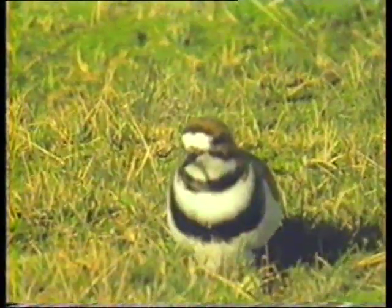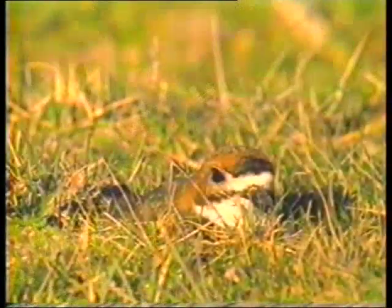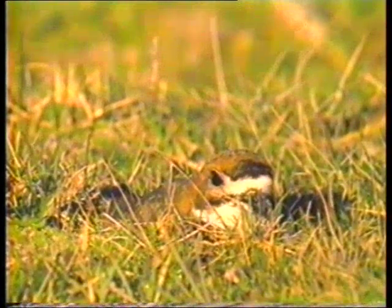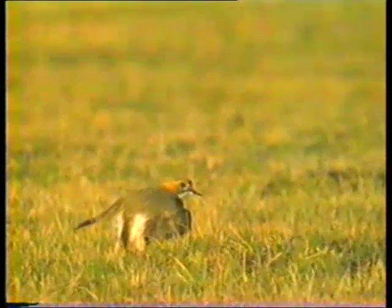Kuş burada olağanüstü bir davranış sergilemektedir. Küçük bir kuşun yavruları için kendisini tehlikeye atması büyük bir fedakârlıktır. Bu fedakârlık, canlıların bencil olduğunu iddia eden evrim teorisi tarafından hiçbir şekilde açıklanamamaktadır. Altın kuşu örneği bu varsayımı çürütmekte ve canlıların akılcı ve fedakâr davranışlarını onlara Allah'ın yaptırdığını bir kez daha göstermektedir.